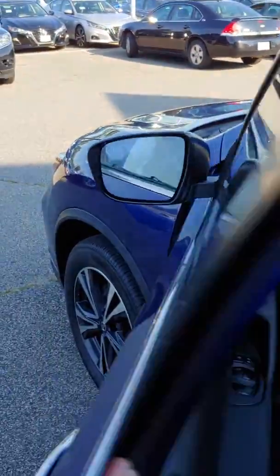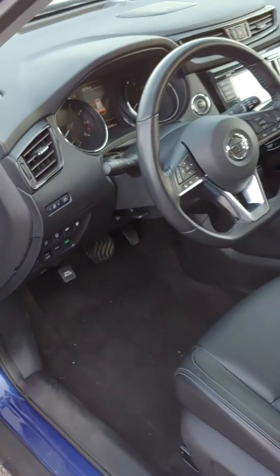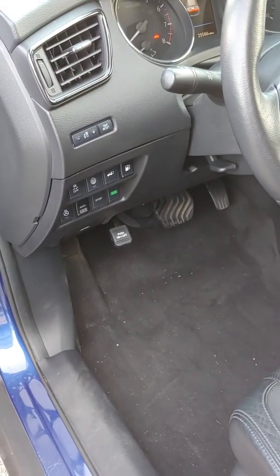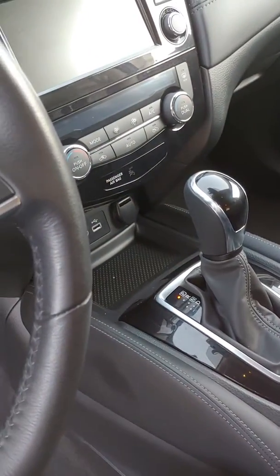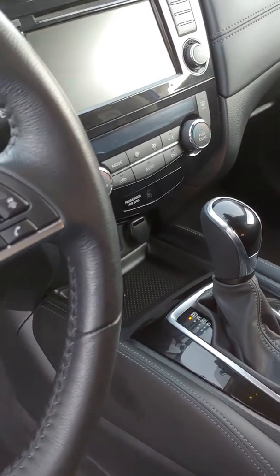Then coming around to the driver's seat: eco mode, sport mode, heated steering wheel, heated seats, USB and auxiliary input, navigation, Bluetooth.